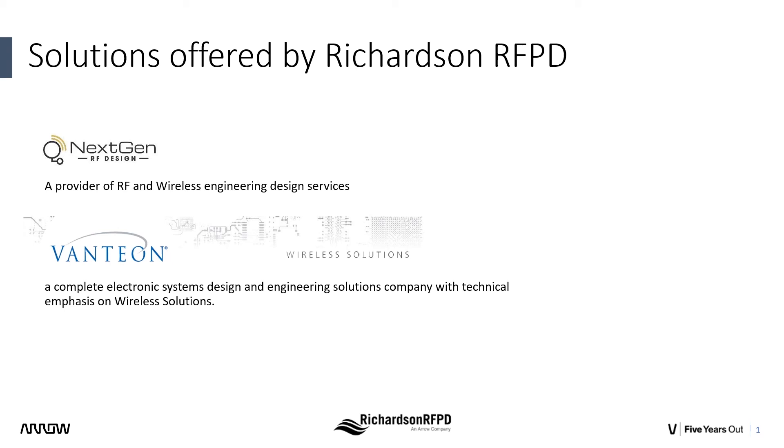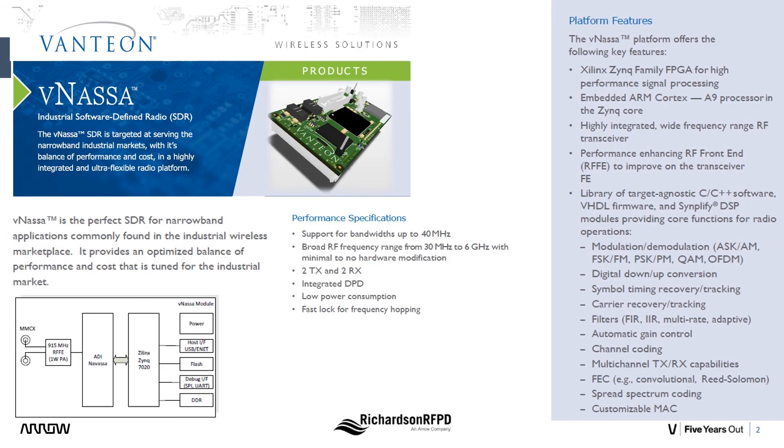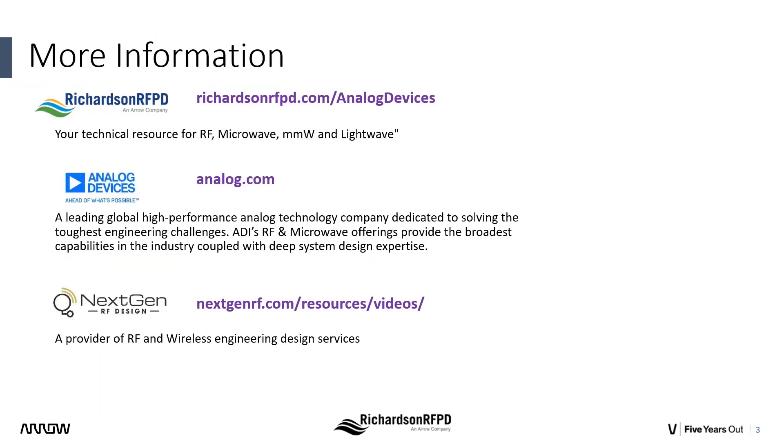Vantion Wireless Solutions is developing a 30 MHz to 6 GHz platform including an RF front end, as well as a 915 MHz WISUN network using the ADRV9002. They are demonstrating the WISUN network in their virtual IMS booth. Contact Richardson RFPD or Vantion for more information or design considerations. We hope you've enjoyed the demo — please visit us at richardsonrfpd.com/analogdevices.